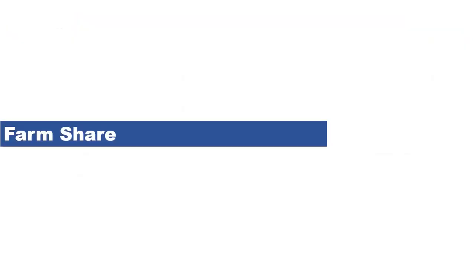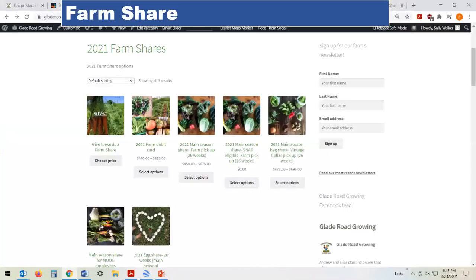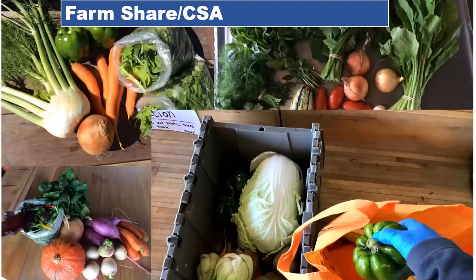Farm shares have been a really efficient way of gaining customer commitment and payment ahead of the majority of the labor and expenses of the season. Our farm share customers are the ones we've built relationships with over the years who really want to see us succeed. We get to know them better than our walk-up customers, so it's easier to get feedback on what they like and what they'd like changed. We have two main styles of farm shares.